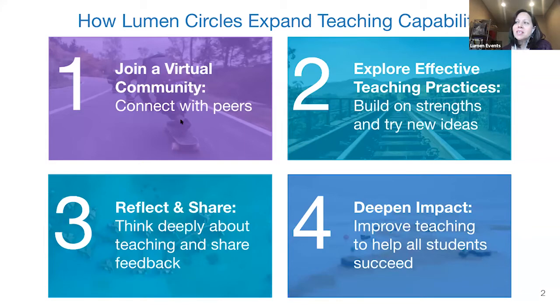There are really four key components. First, you're joining a virtual community that connects you with a set of peers who are interested in growing in similar directions. As you go through this process, you're exploring effective teaching practices in the context of the theme or direction that you want to grow.